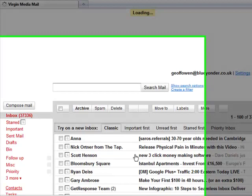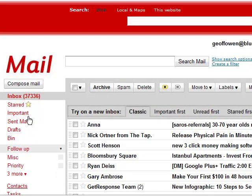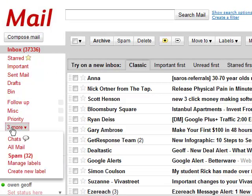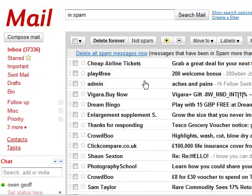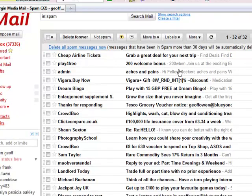It should open up into your emails — it opens up directly into your inbox. What you need to look for now is, if you scroll down, it's got three more, and then it's actually got the spam folder. So what you need to do is just have a scroll down to see what emails are in there.